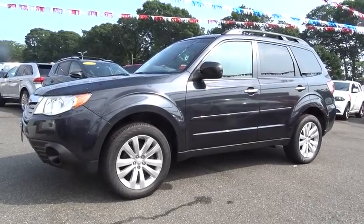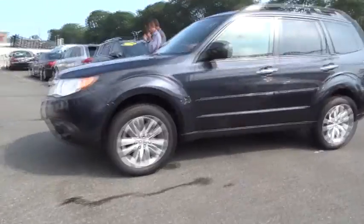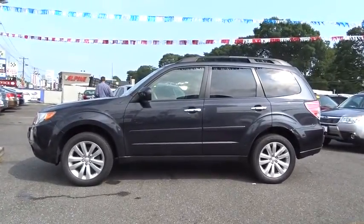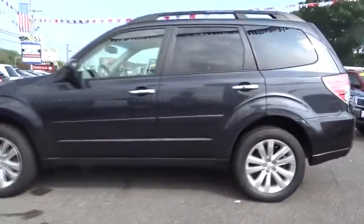2012 Forester. The Subaru Forester is a sensible, practical, and affordable vehicle. It has an impressive, comfortable ride and handles well. This vehicle has less than 55,000 miles.